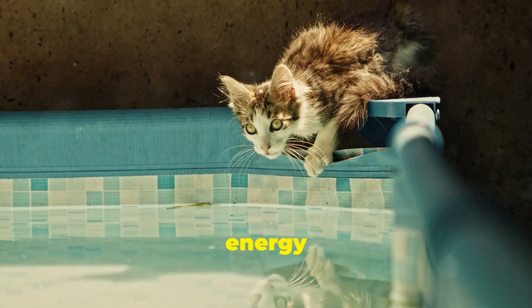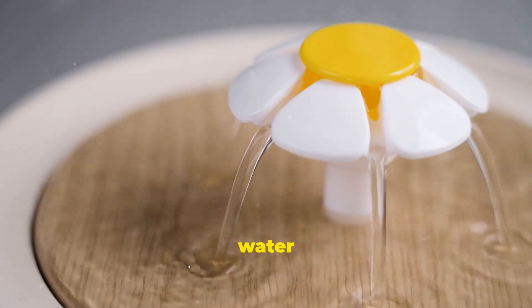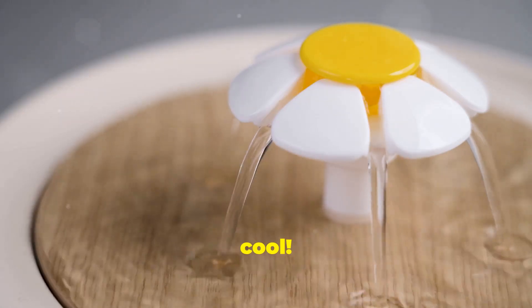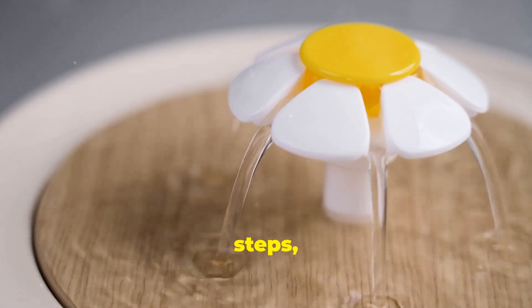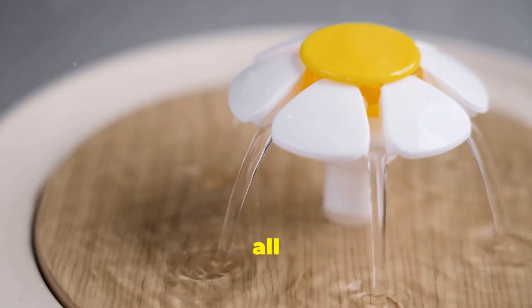Remember, hydration is crucial for your cat's overall health and well-being, especially during the sweltering summer months. Keeping your cat hydrated helps them maintain their energy levels and supports their bodily functions. So keep that water flowing and those kitties cool. By taking these simple steps, you can ensure your cat stays happy, healthy, and hydrated all year round.